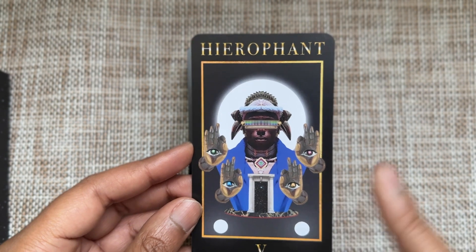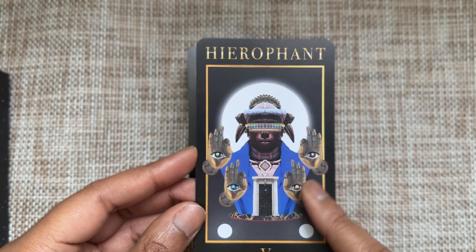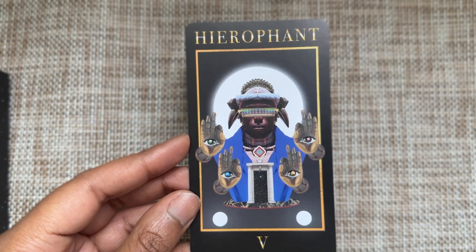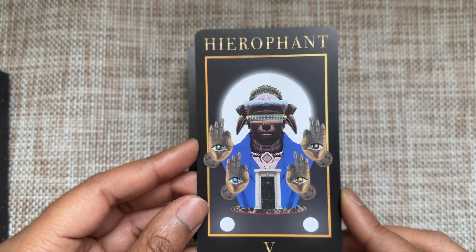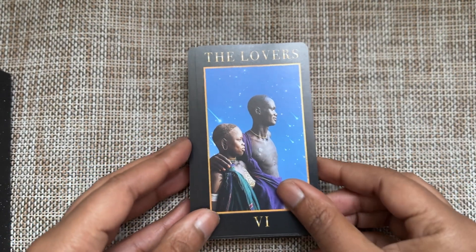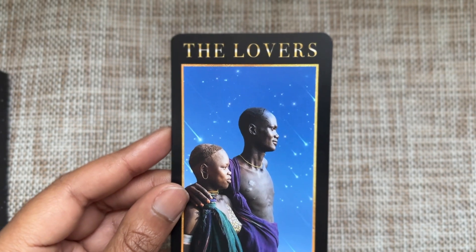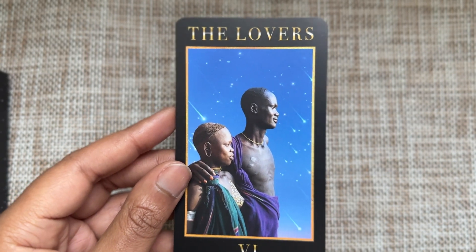The Hierophant clearly knows the way and knows the path. Are you willing to go through that door and open your eyes? It looks like there's a moon figure behind him — making the unknown clear. There may be a duality here representing the risks and benefits of this path. And I freaking love this Lovers card — these are lovers among stars, such a beautiful image.